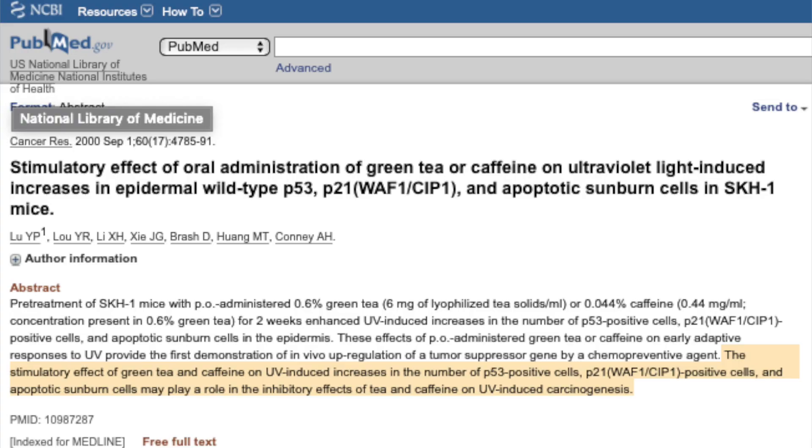There is a protein called p53 that is responsible for repairing DNA damage caused by UVB radiation and helps prevent formation of skin tumors. However, UV radiation can cause mutation of this protein, causing it to lose its function. A study showed that topical application of EGCG from green tea prior to UV radiation actually prevented the degradation of this protein, and since then many more studies have confirmed green tea's photo-protective effects.